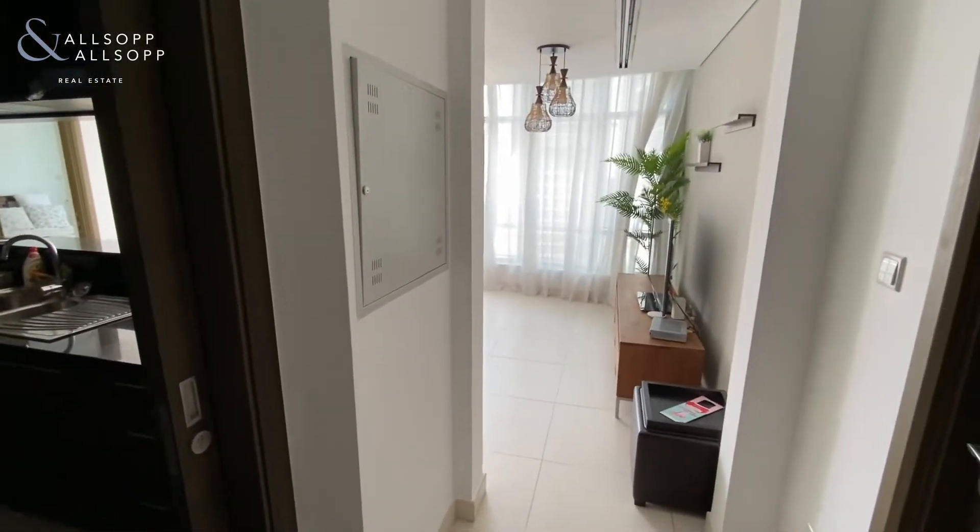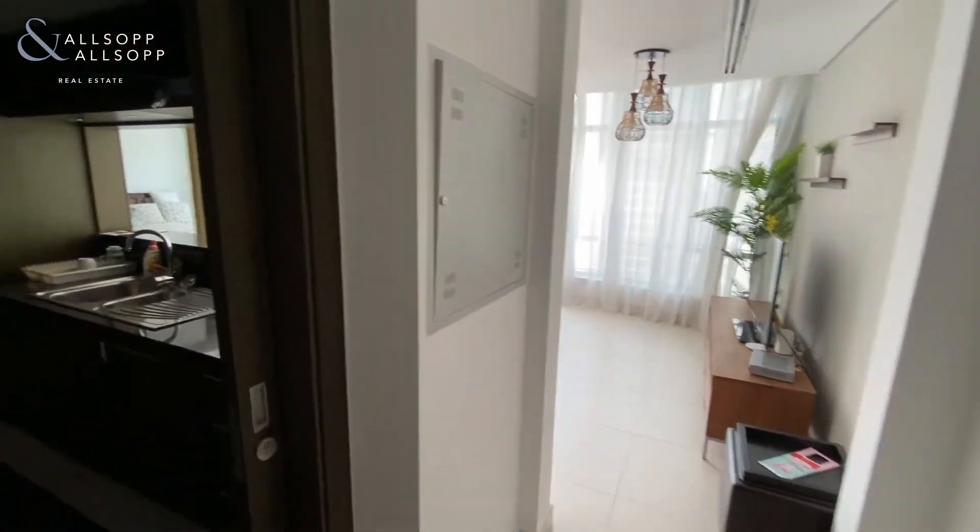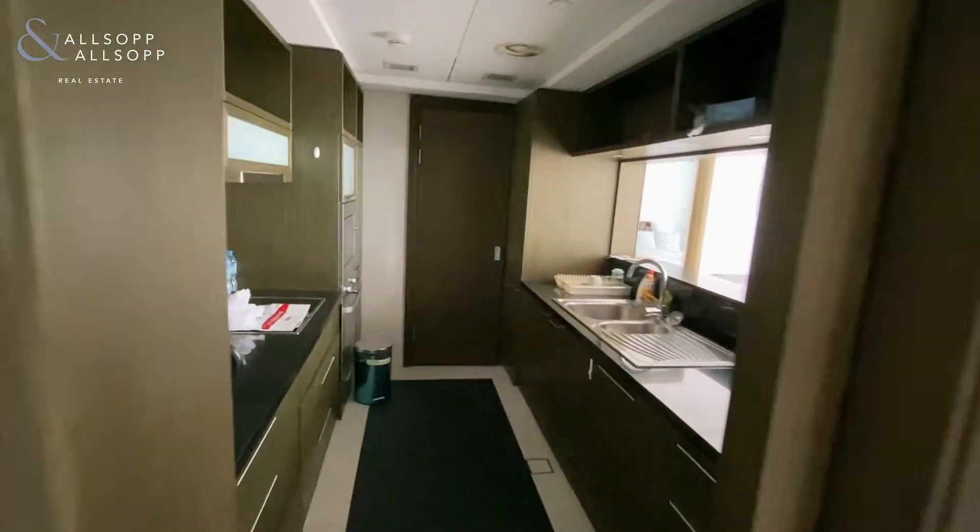Hi there, it's Robert from Allsop and Allsop Real Estate. Just want to give you a quick virtual tour of this lovely fully furnished one bedroom apartment that we have available within the Lofts.